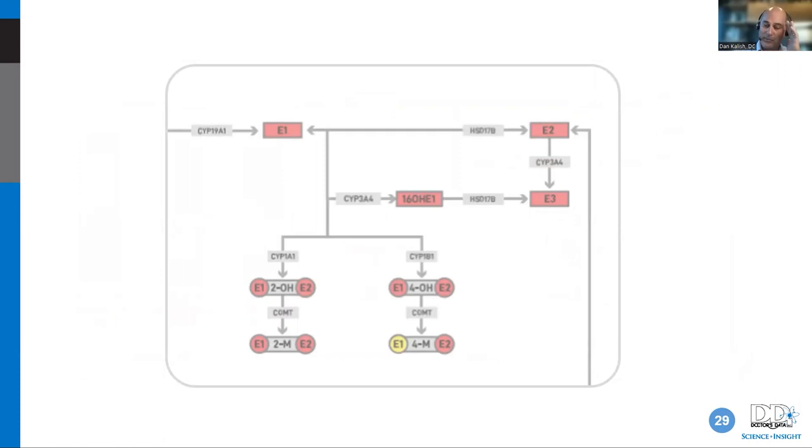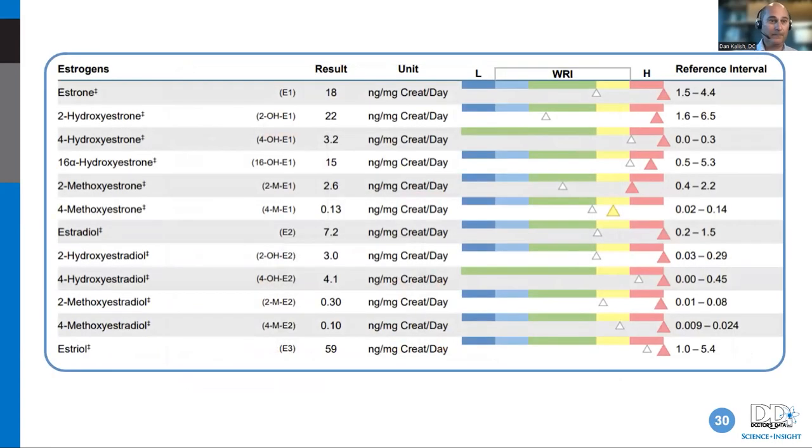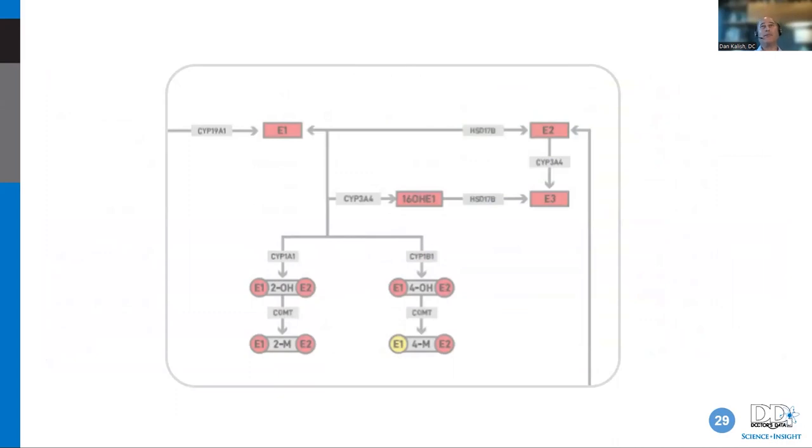Once you memorize the pathways, these diagrams start to make complete sense. You need to study the pathways with a whole bunch of different diagrams — I must have looked at 20 of them from different research papers before it started to click. The principle is: don't just rely on the lab report to teach you everything. You should know the biochemistry first, then the lab report makes total sense — 'oh, I read about the twos, the sixteens, the fours, now I'm seeing it in action.'